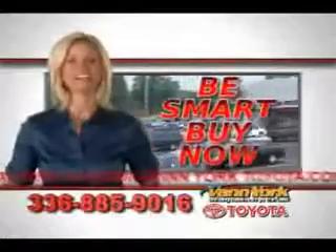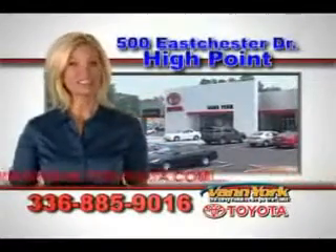Be smart and buy now at Van York Toyota — Van York, building relationships that last.